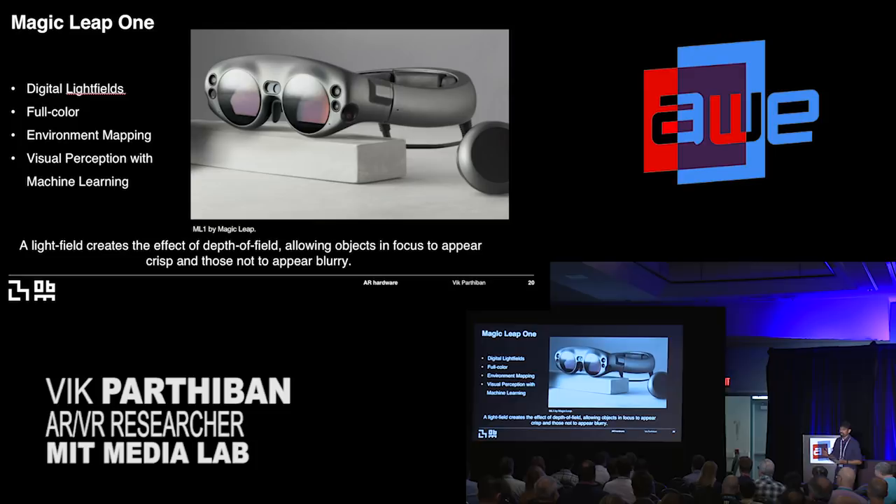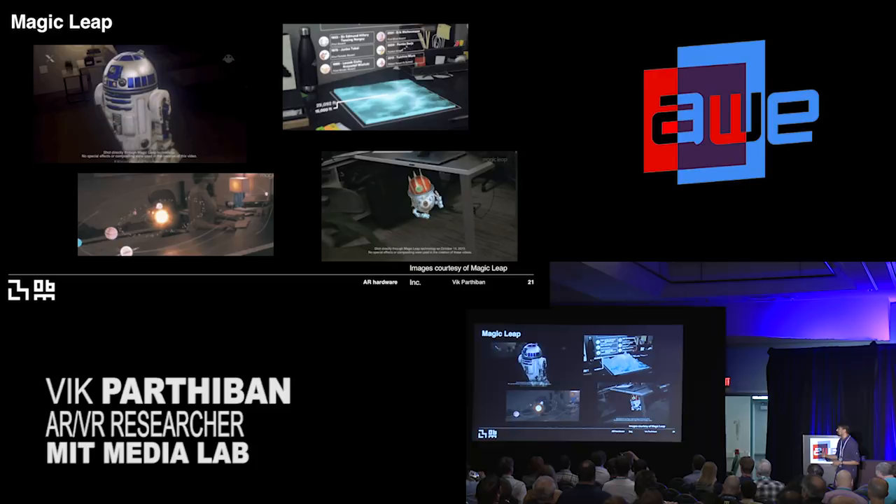Then you have Magic Leap, trying to employ digital light field technology, full color environment mapping, and machine learning for visual perception. A light field is essentially a way to create depth — some objects appear focused at one distance, others appear blurry at other distances. With their platform, the experiences look way more realistic: R2D2 displaying a hologram of an area onto a coffee table, the solar system placed in your living room, a little robot hiding behind your table. There are fascinating questions here: how do you handle occlusion, recreate images, and enable the user to focus at different distances and still see the object almost like it's real in front of you?